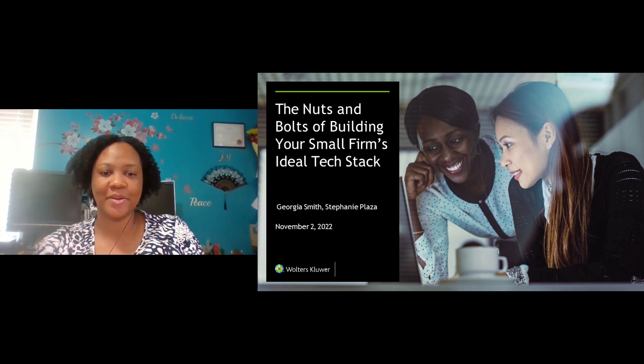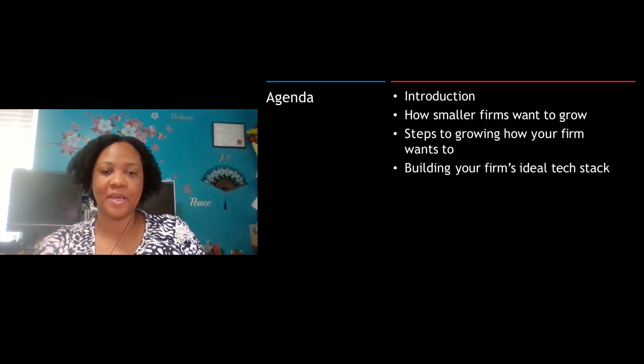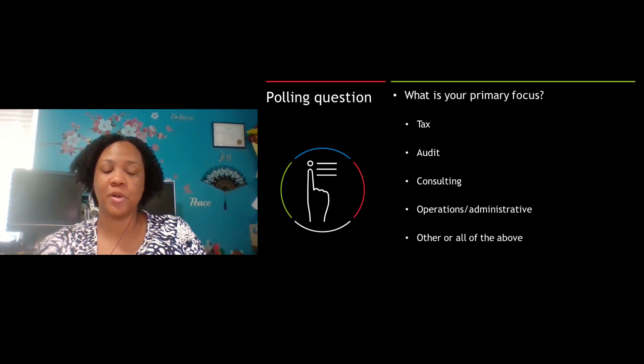Hello and welcome, everyone. We're so glad that you joined us here today. Our agenda today covers how small firms want to grow, steps to growing your firm, and building your firm's ideal tech stack. But before we get started, we'll go ahead and start with our first polling question.